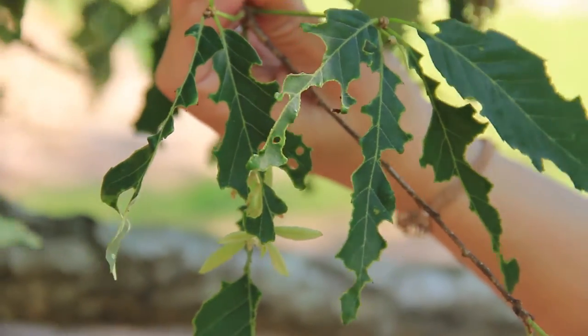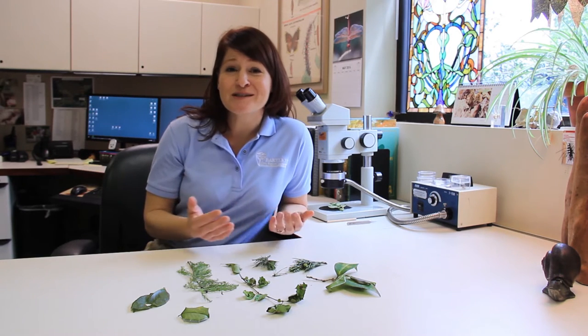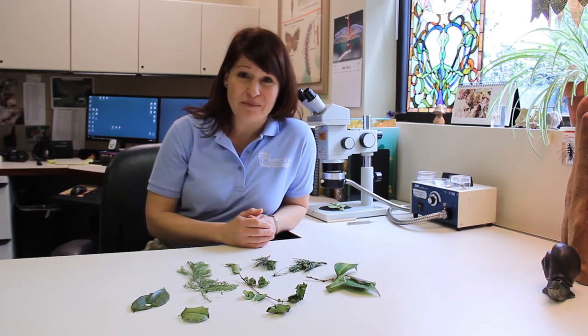There are an estimated 10 million species of insects. It's not possible for us to know all of them, the names of all of them, or even be able to identify them. In fact, only about 1% of all of those insects are even pests on your landscape plants.